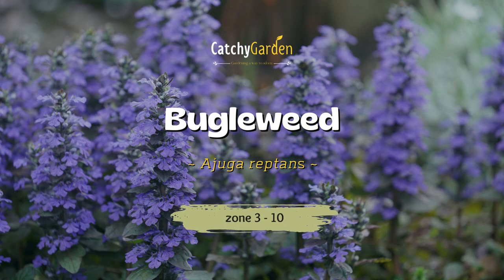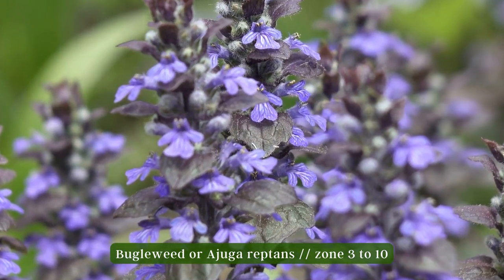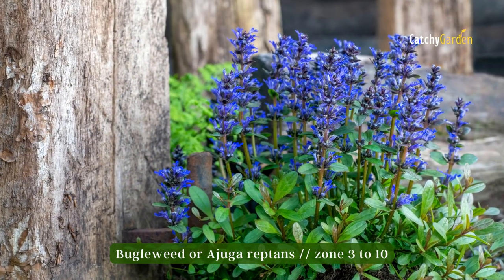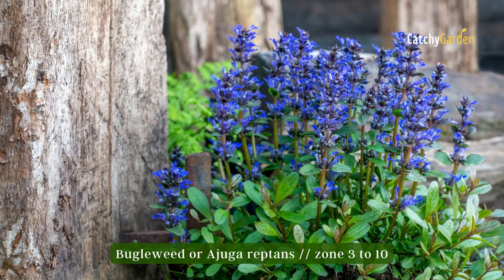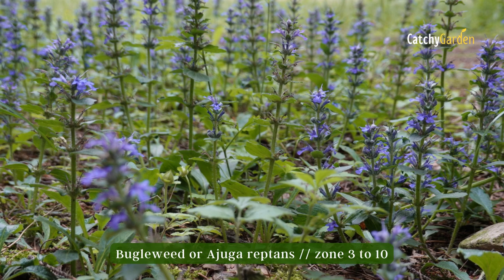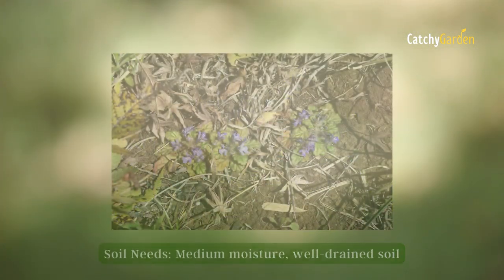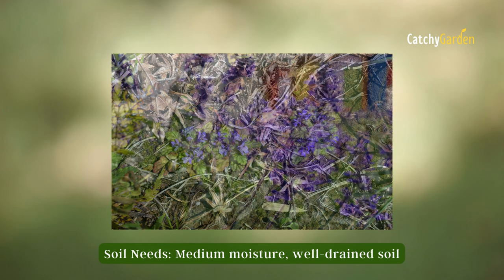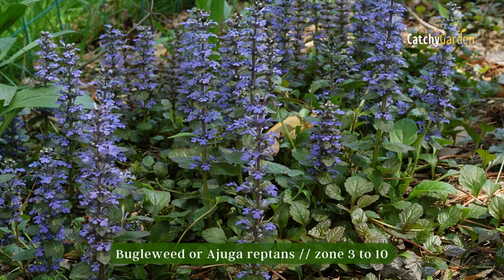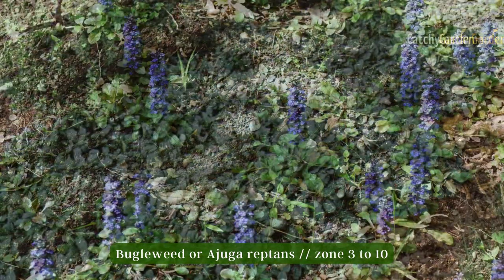Number seven: bugleweed. Bugleweed is another type of ground cover that can thrive in a variety of environments. This perennial prefers full sun but still performs well as a dense ground cover when planted in the shade, where it can reach heights of 6 to 9 inches and spread almost as wide. After flowering, the plants can have their tops lopped off to encourage fresh growth. Zones 3 to 10 are ideal for cultivating bugleweed.